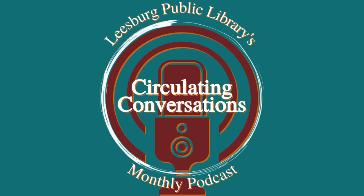Hello, and welcome to Circulating Conversations, the podcast where we discuss library topics, genre deep dives, and book recommendations. I'm your host, Rachel, an adult services librarian, and this is my guest. I'm Dusty, an adult services supervisor. Thank you for joining me. It's good to be here.